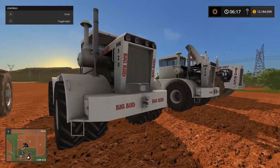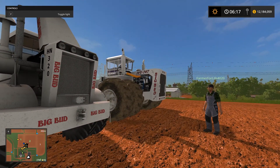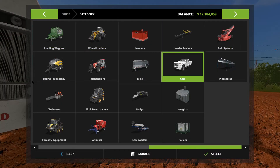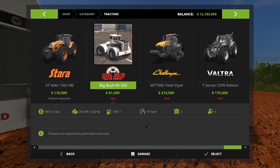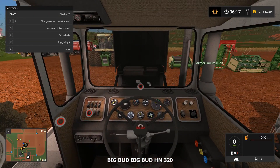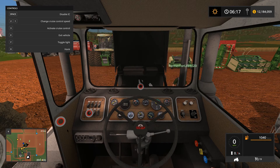The smaller Big Buds — not those giant ones — they are the HN320s. They are 320 horsepower, if you couldn't figure that out. They're like $81,000 on the store page. They have IC control. The hood's open on the one, and the IC control is pretty basic: you can turn on and off the lights on the dashboard, open and close the hood, and open and close the one door on the left side of the cab.